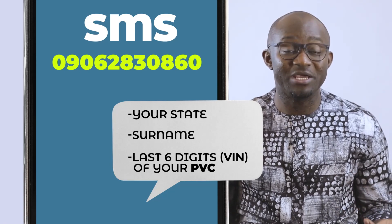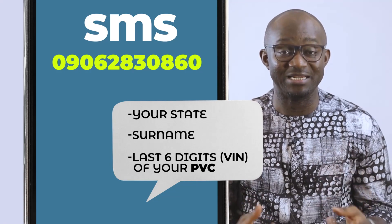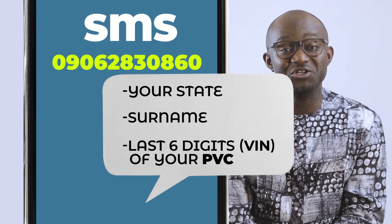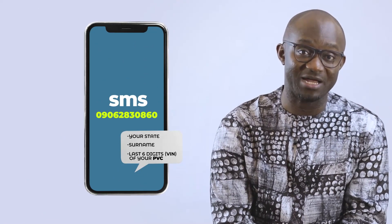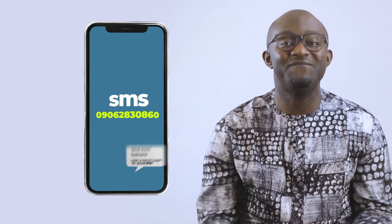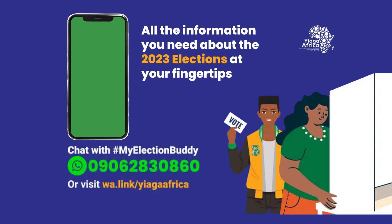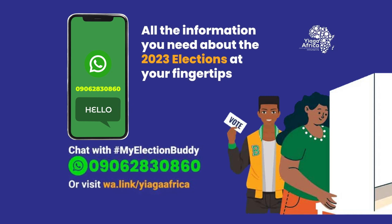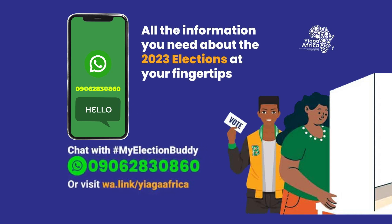To get your polling unit, you need to send the last six digits of your voter identification number displayed on your permanent voter's card. You can also locate your polling unit via WhatsApp chat with the MyElectionBuddy chatbot. All you need to do is send 'hello' to 090-6283-0860, which is the WhatsApp chatbot number, or through the link displayed on your screen.